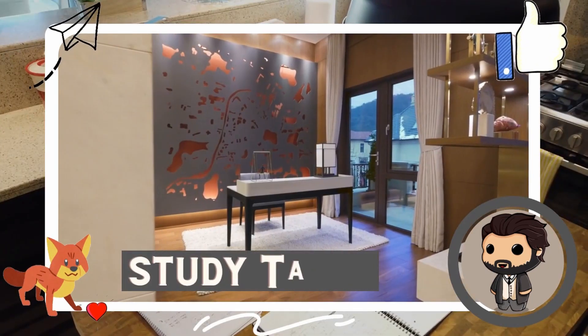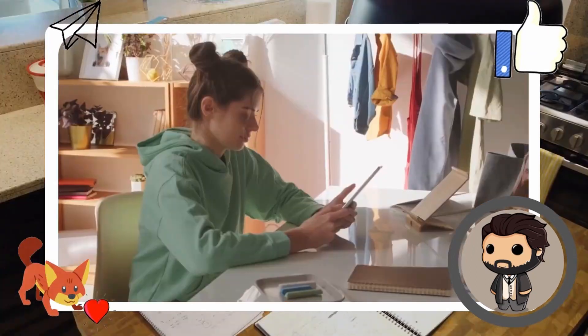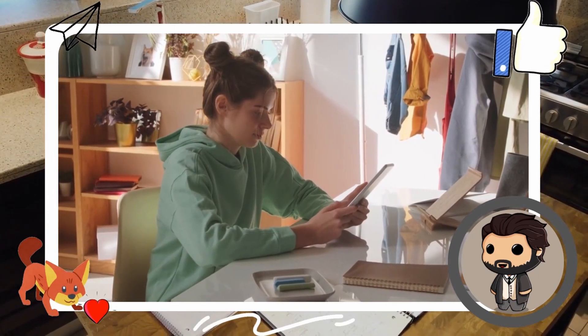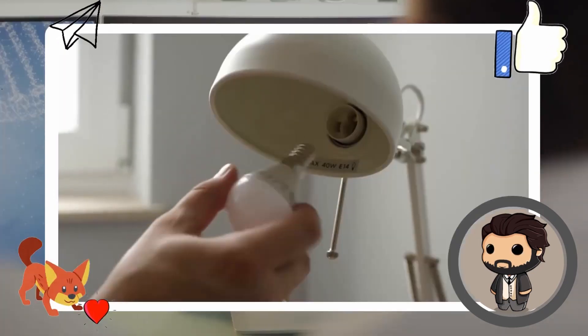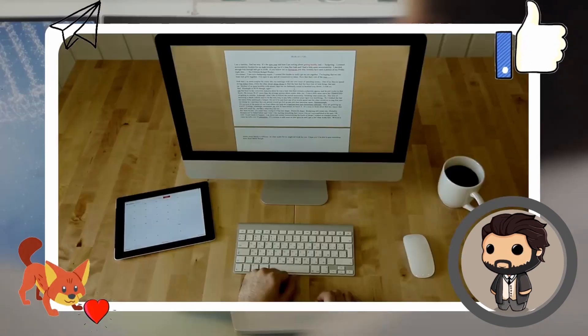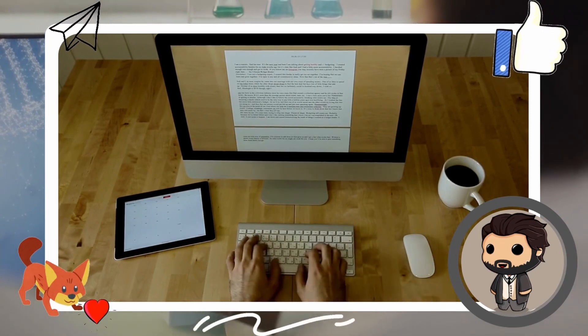The first one on our list is a portable table. A portable table is one of the most convenient things nowadays, and you can use it many times. The second thing on our list is a table lamp, for night reading purposes and night use.